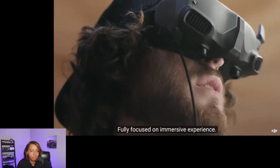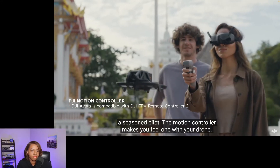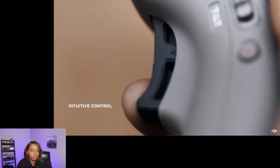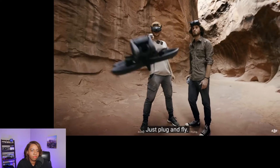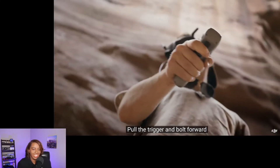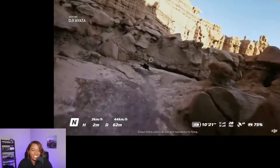Whether you're new to flying or already a seasoned pilot, the motion controller makes you feel one with your drone. Just plug and fly. Pull the trigger and bolt forward, or turn a corner with a swivel of your wrist. So how much does this cost? Flying is as easy as point and go.